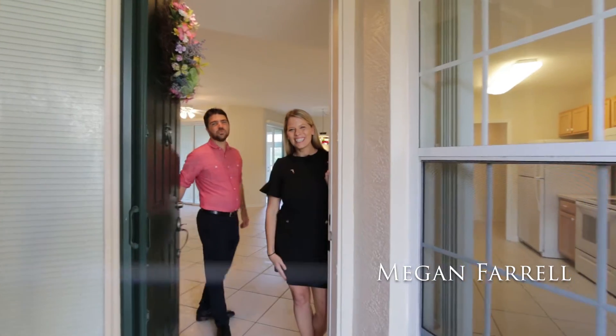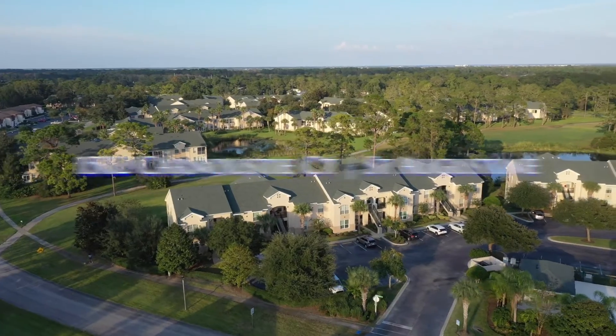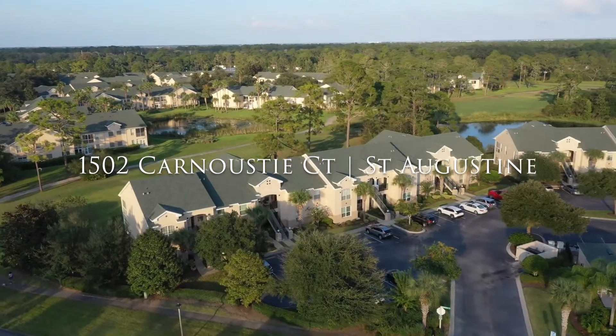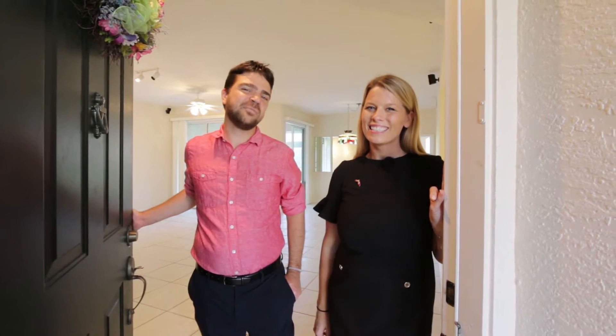Hey guys, it's Megan and Brady with the Megan Farrell team, brokered by eXp Realty. Today we're coming to you from 1502 Carnoustie Court in our nation's oldest city, St. Augustine, Florida. This condo features three bedrooms, two full bathrooms, has a screened and covered lanai, and backs up to the second tee. So come on, let's check it out.